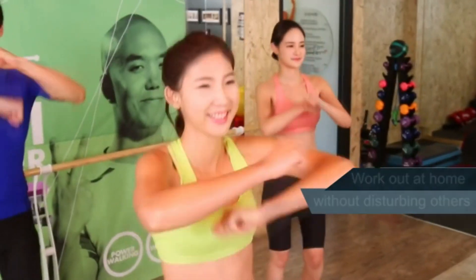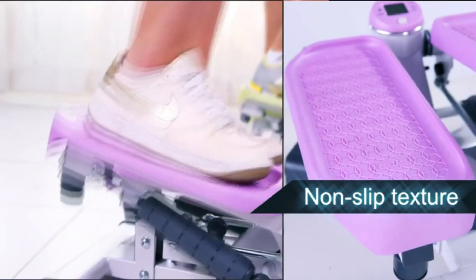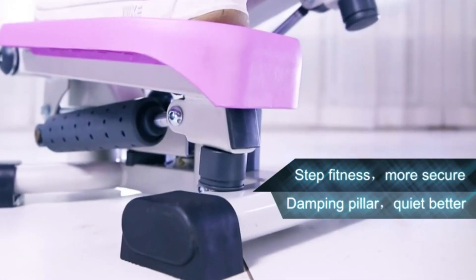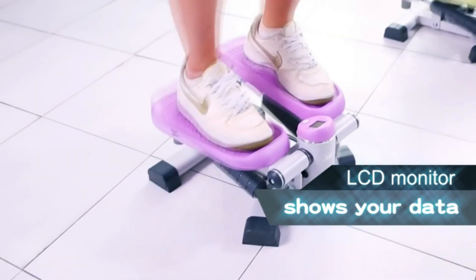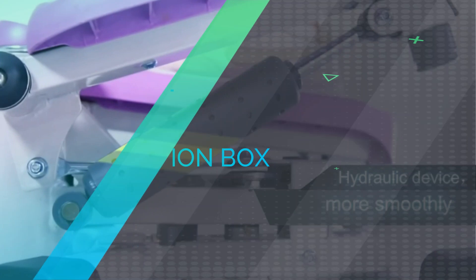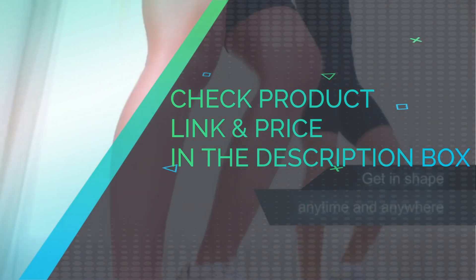Leka Fitness is a professional fitness brand committed to manufacturing high-quality home gym workout equipment. It comes with a one-year manufacturer warranty and efficient after-sale service. The product has two motion modes: up and down, or side to side. Check product link and price in the description box.